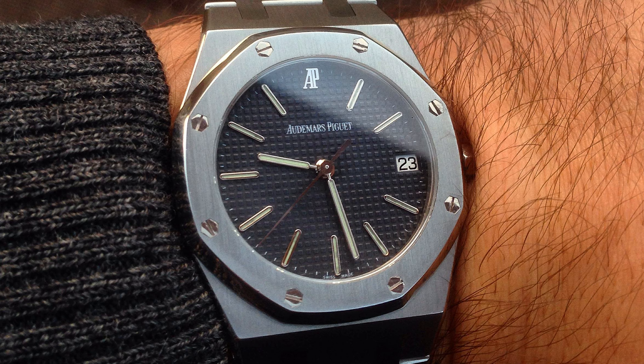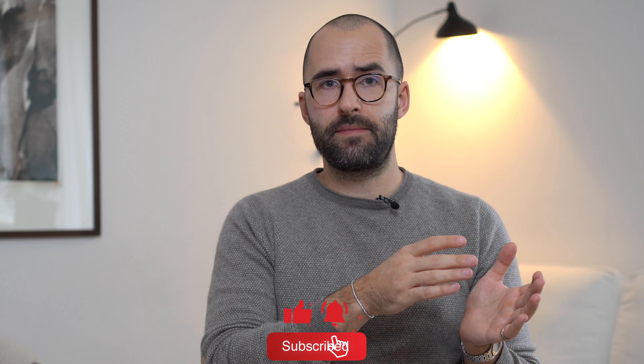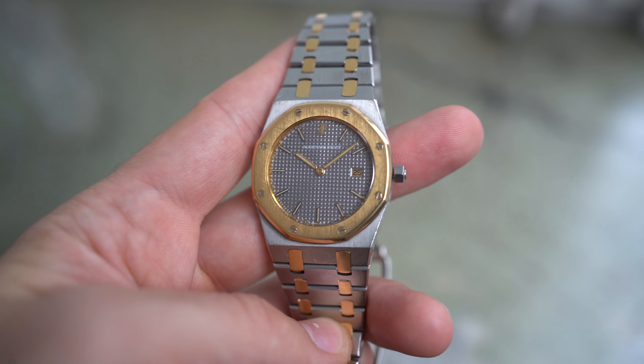At that time those watches only cost about three or four thousand euro, so it was a good watch for a really good price. As we all know, today's market is something completely different — but I won't get into that. Having owned the 36 millimeter vintage version in quartz, I've always been intrigued by the 33 millimeter version.